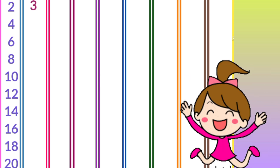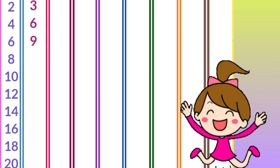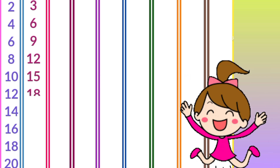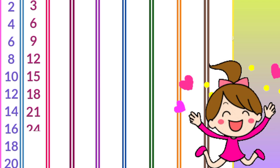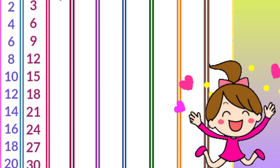Three ones are three, three twos are six, three threes are nine, three fours are twelve, three fives are fifteen, three sixes are eighteen, three sevens are twenty-one, three eights are twenty-four, three nines are twenty-seven, three tens are thirty.